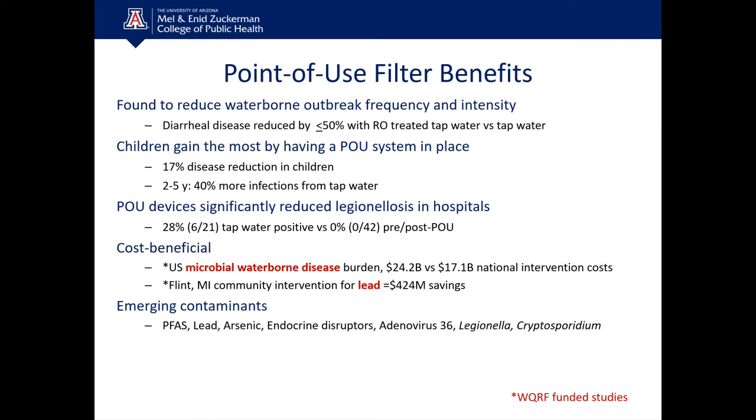Point-of-use devices are highly cost beneficial. A WQRF-funded study found that if everyone in the U.S. purchased a point-of-use device, that would cost about $17 billion — but what we're already paying to respond to the waterborne disease burden from microbes is more like $24 billion. So it's cost beneficial to treat water to a higher level at the point of use.